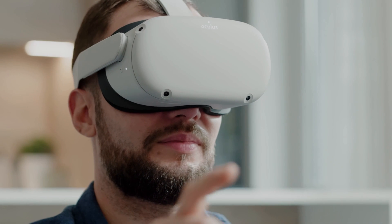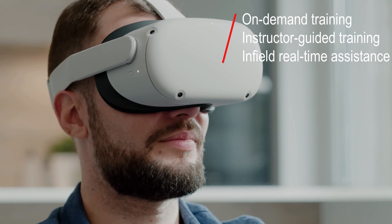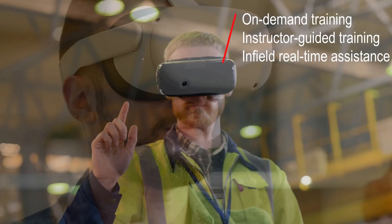Let me take you on a journey. Hydact Mixed Reality offers a new world of on-demand training, instructor-guided training and in-field real-time assistance.